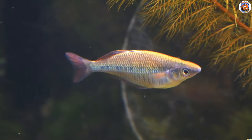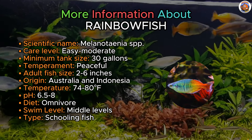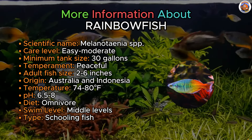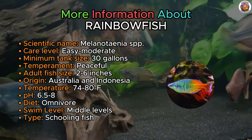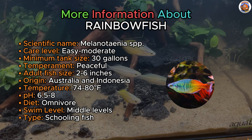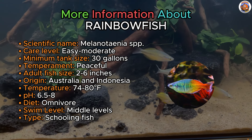Rainbow fish, known for their peaceful nature and schooling behavior, bring colors and motion to your 55-gallon aquarium. With intriguing body shapes, a variety of species are available, including the well-liked Boesemani rainbow and the smaller dwarf neon rainbow. Some are large enough to mix with semi-aggressive species even.